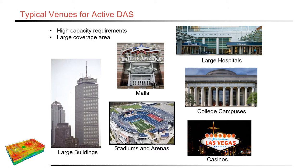There are many types of venues that are great environments for an active DAS — large buildings, malls, stadiums and arenas, large hospitals, college campuses, and casinos. Depending upon the different variables such as the size of the building and square footage, a rule of thumb is that if a building is 500,000 square feet or less, it may very well be able to utilize a passive DAS system. However, if it's over 500,000 square feet, an active DAS may be necessary with remotes to be able to overcome the large footprint of the building.